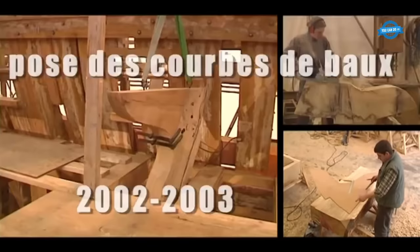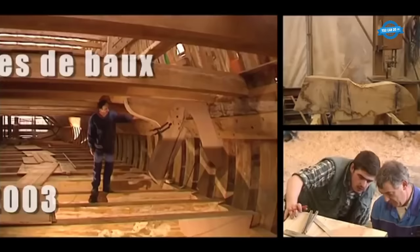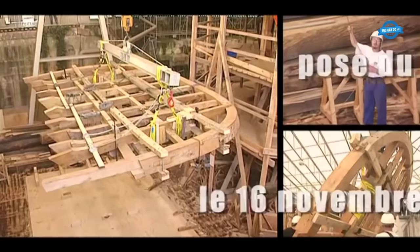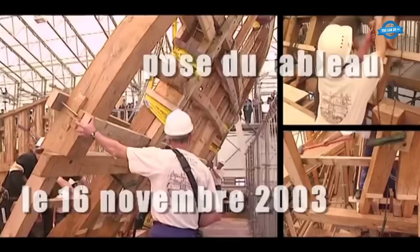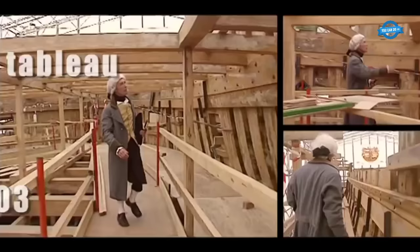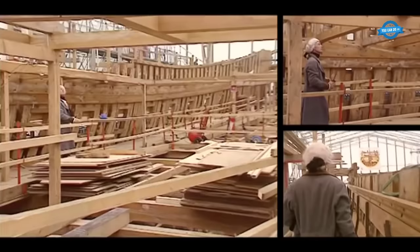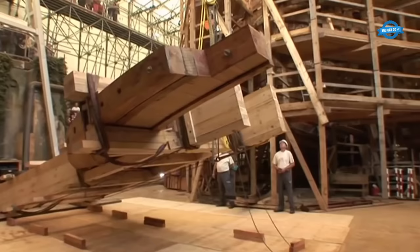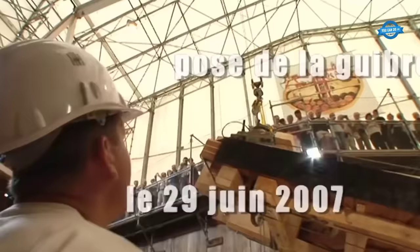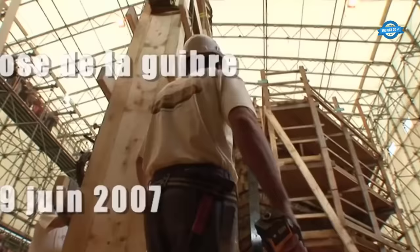The stern and sternpost were revealed to the public in August 1997. These complex structures, weighing over 4.5 tons, were fixed to the aft end of the keel and would later accommodate the rudder. Construction advanced with the installation of the frames, which numbered 62 in total. These frames, placed from the aft to the bow, defined the final shape of the hull. Each frame was unique and played a crucial role in the overall structure of the frigate.